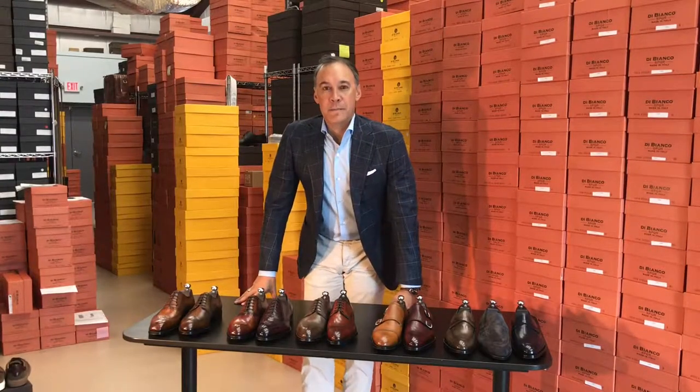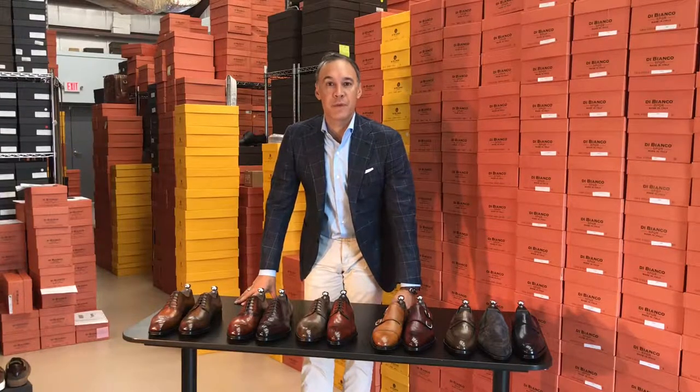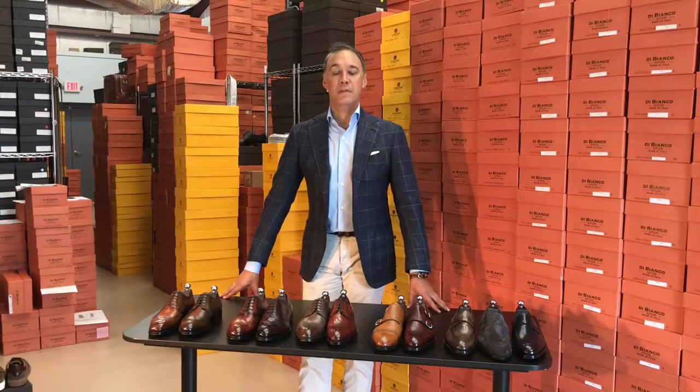Good morning, my name is William White with Scarpe DiBianco. We are in the warehouse today, pulling back the curtain and doing a little product information for fall 2018. A couple basics: Scarpe means shoes in Italian, DiBianco is my last name in Italian. We started in 2009 and we've been making shoes in Italy for the last 10 years. Our focus has always been classic shoes with a modern twist.